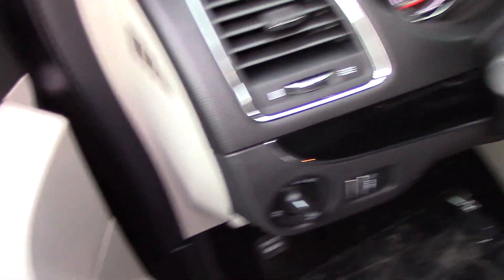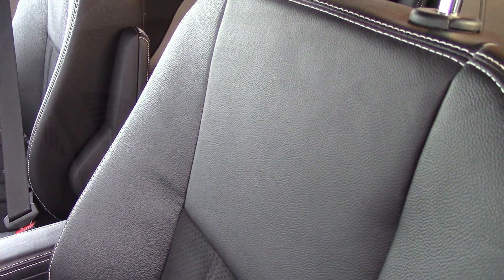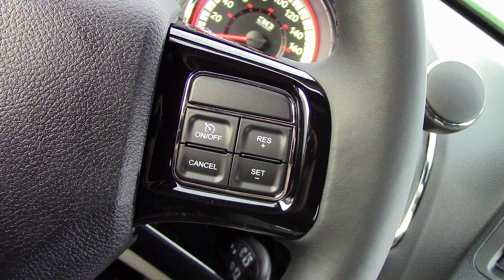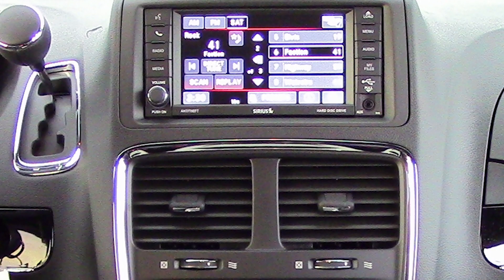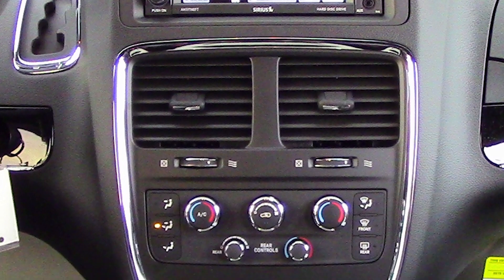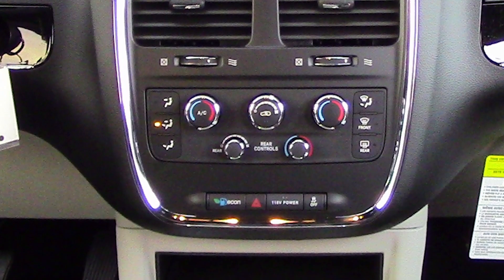Some of the features include a remote start, outside temperature display, power locks and windows, power adjustable pedals, steering wheel mounted audio controls with cruise control, and a media center with AM/FM radio, Sirius satellite radio, a CD player, and an MP3 input jack.